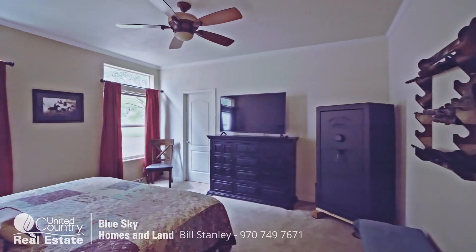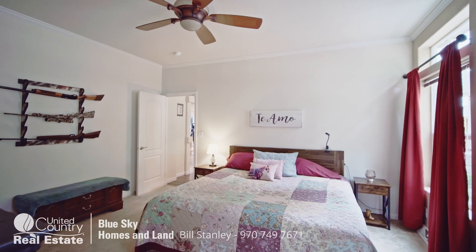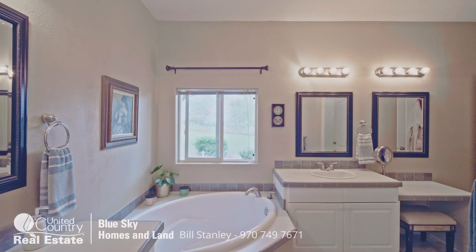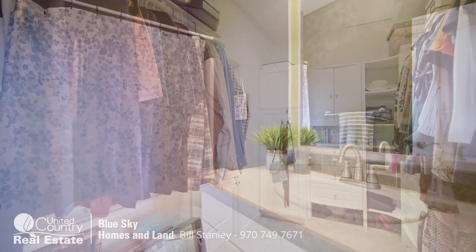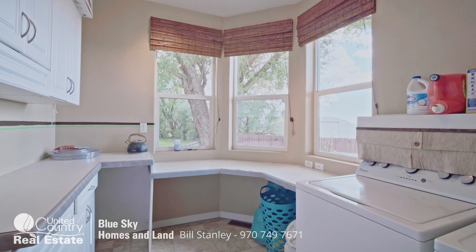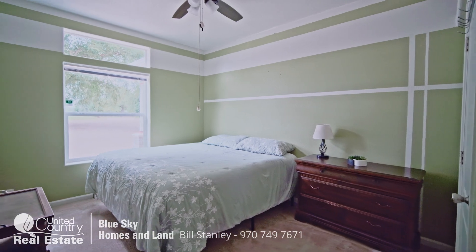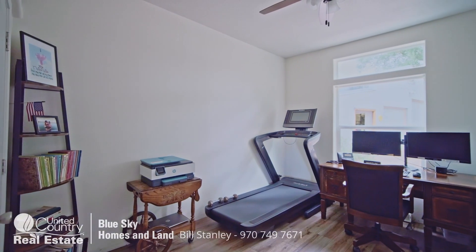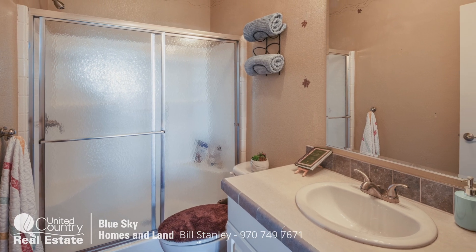This is the master bedroom and master suite. We'll take a turn and go in to see the large master bath with a spa tub, separate shower, and walk-in closet. There's also a nice-size laundry room, one of the additional bedrooms, and the other bedroom currently being used as an office. And there's the third bathroom — three full baths.